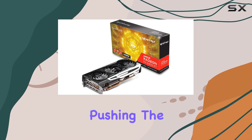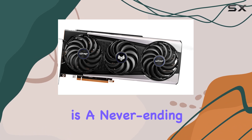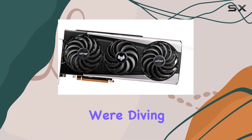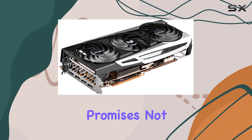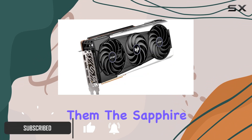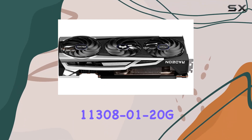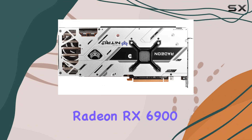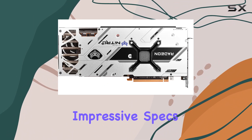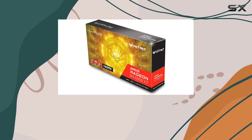In the world of PC gaming, pushing the limits of what's possible in terms of graphics and performance is a never-ending quest. Today, we're diving deep into a product that promises not only to meet the expectations of the most demanding gamers but to surpass them. The Sapphire 11308-01-20G Nitro Plus AMD Radeon RX 6900 XT, with its impressive specs and features, has been making waves, and for good reason, right out of the gate.